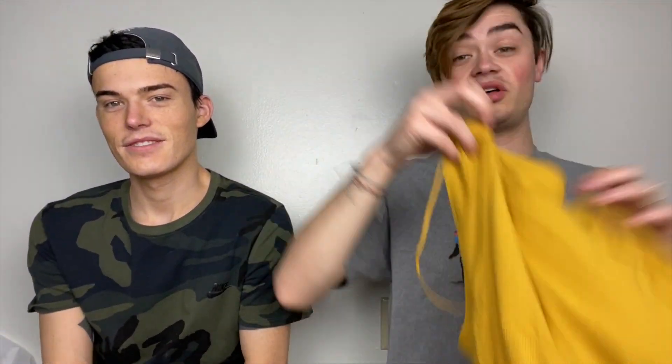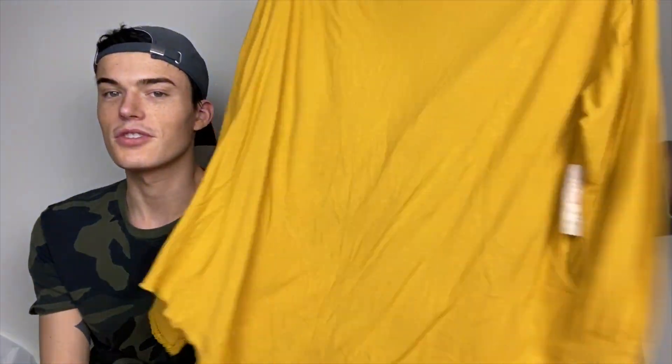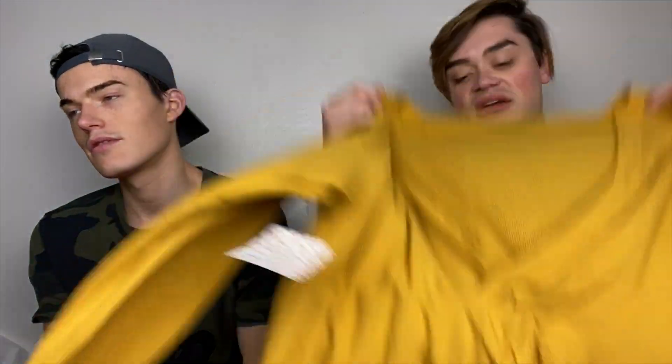This is the Free People Shimmy Shake top. Super pretty, this like — what's it called? — 'Untamed Yellow.' She's untamed and she's shimmying and shaking. This is the back, so you're supposed to kind of tuck it into pants and that little knot detail. That is a size medium.